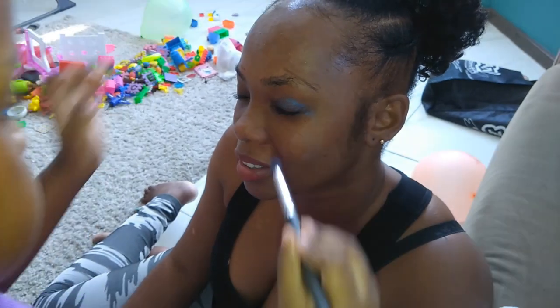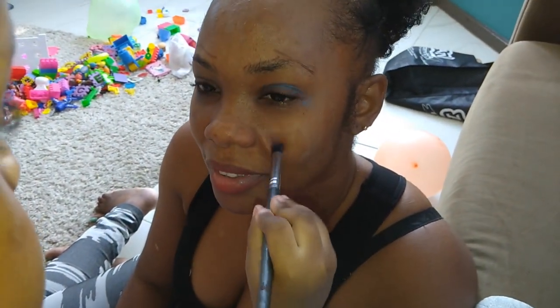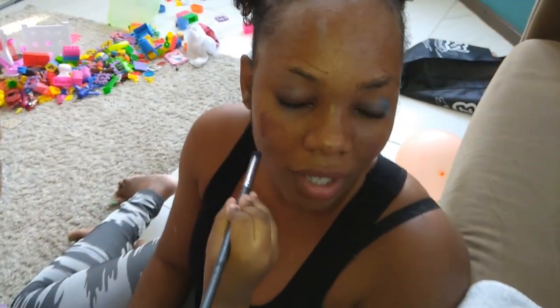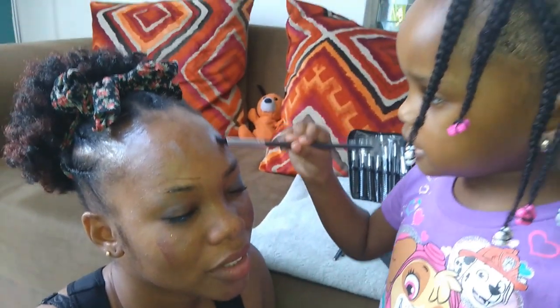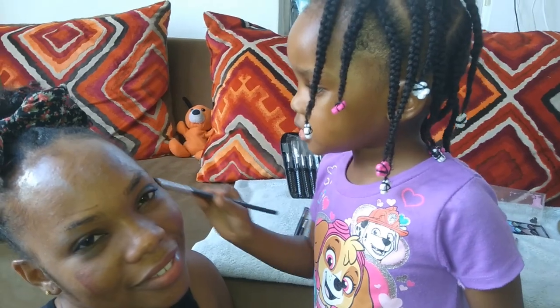Do mommy look pretty? You know what you're doing? Yes. Alright, mommy makeup. Want me to put it? No, wait. Do it. Okay. Mommy — here, open it. Look at that.